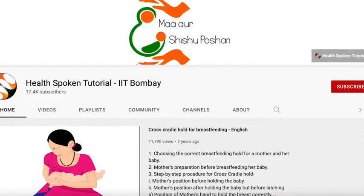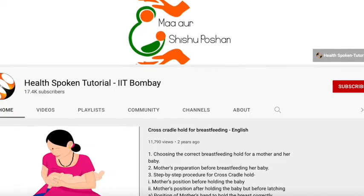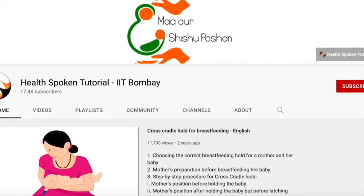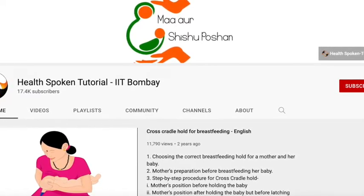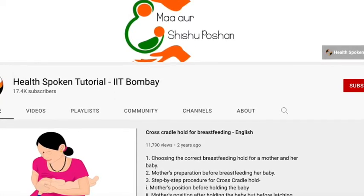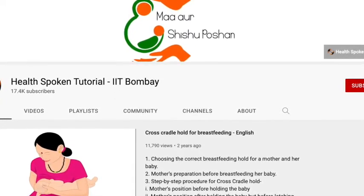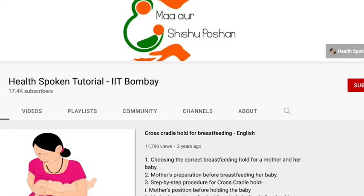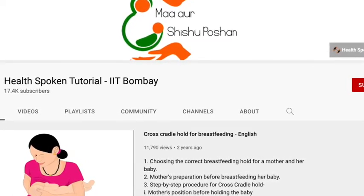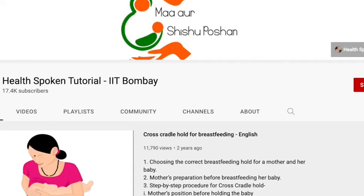You may not fully understand from description alone. If you use the Health Spoken Tutorial from IIT Bombay, they have clearly explained latching with visuals, and it is easy to understand if you watch that tutorial series.